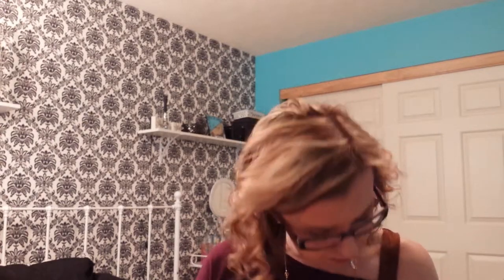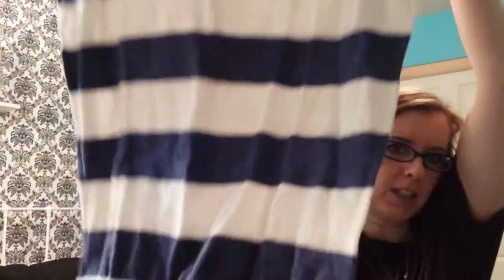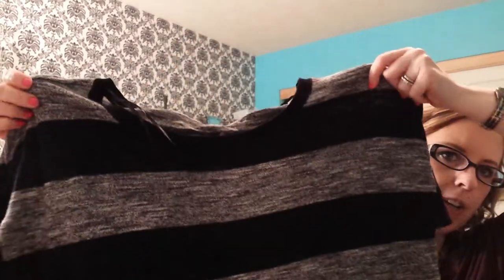Then they had these sweater dresses for $4.95. This one is navy blue and white — it's really long, just a sweater dress. I think it would be pretty with leggings. They're three-quarter length sleeves. I also got it in gray and black for $4.95 — just a really long sweater, three-quarter length sleeve.